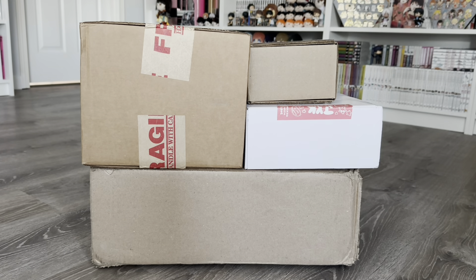Hi everyone! It's been a while since I last posted a video, but I'm back with another manga haul from Right Stuff Anime, and I wanted to share some other items that I got recently from different stores. We've got a lot to get through today, so let's get started with this unboxing.